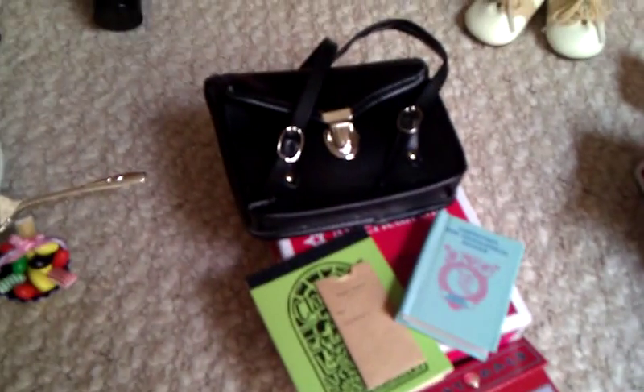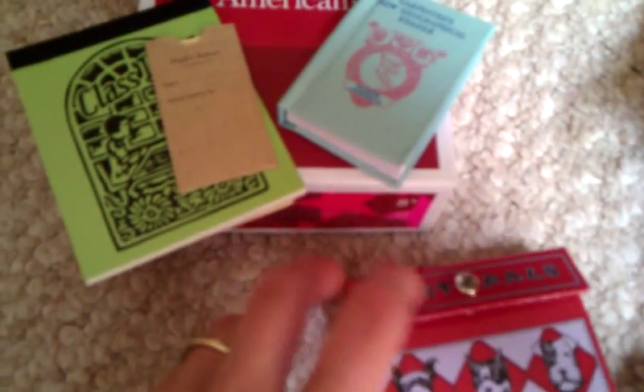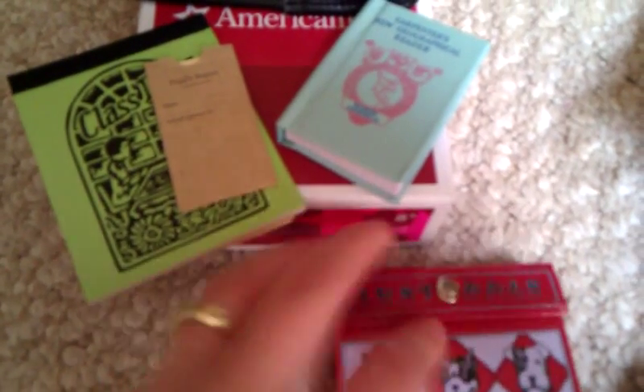Here is Kit's school supply bag. It has a school bag with a green notebook that says 'Class Days,' and it came with a report card and a little geographical reader that actually has pictures and words in it. It comes with a pencil box that says 'Jeff Pals' that has crayons, a pencil, a pen, and an eraser in it. It has dogs on the front — very 1930s era. Very cute.